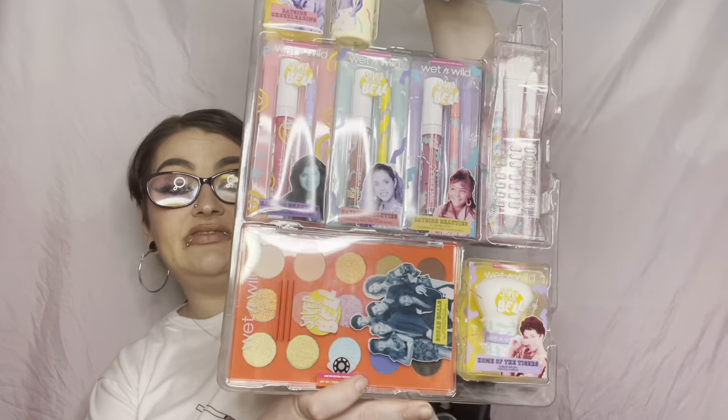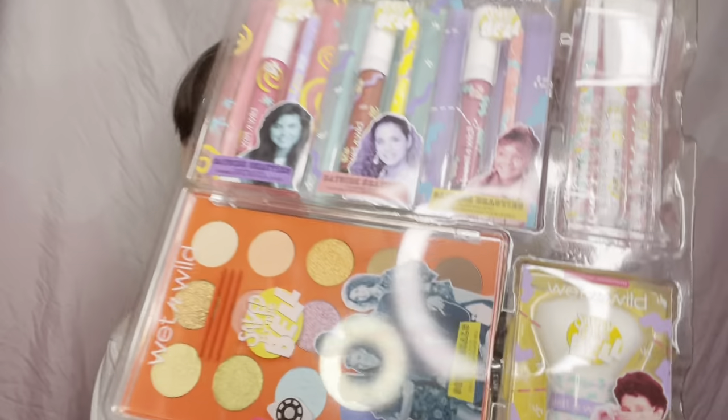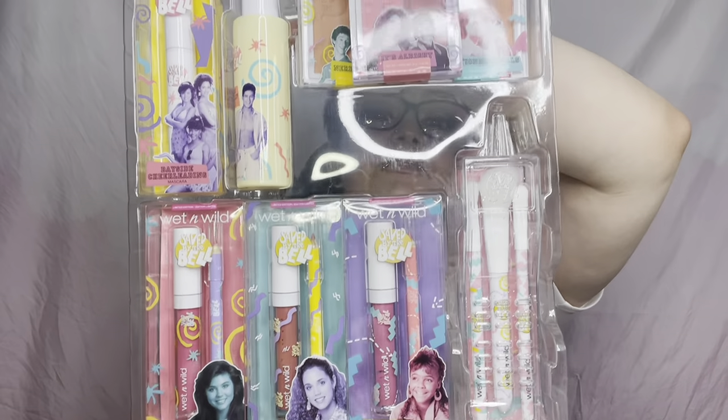Okay, here's everything that came in the collection that we're going to look at and swatch today. If you'd like to see that, please consider subscribing, ring the bell so you know when the next one comes, leave me a like, and please leave me a comment — I answer all of them. But now with that very quick intro, let's get into this. I'm going to show it up close one more time and then take everything out.